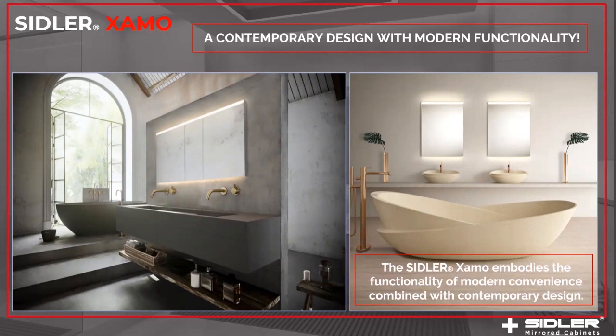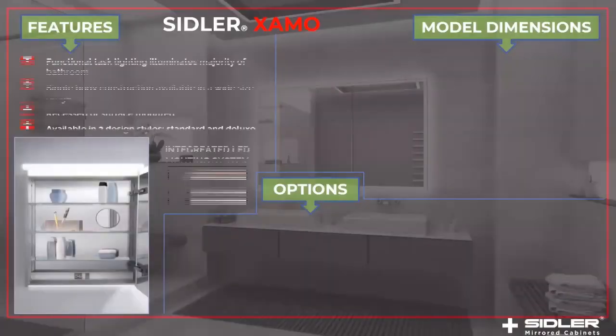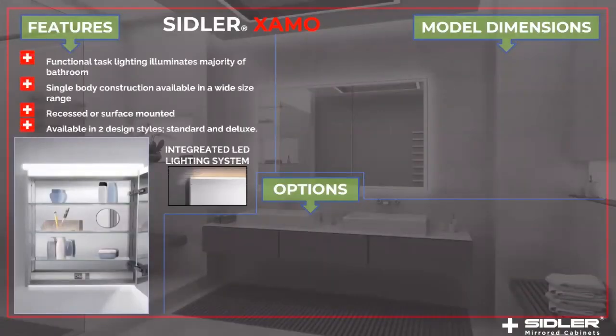You see here two pictures — one of the 59-inch cabinet and the 19-inch cabinet, or two 19-inch cabinets installed in a bathroom scene. The features of this collection: we have functional task lighting that illuminates the majority of the bathroom. We have a single body construction available in a wide size range. The cabinet can be recessed or surface mounted, and it comes in two different design styles: standard or deluxe.